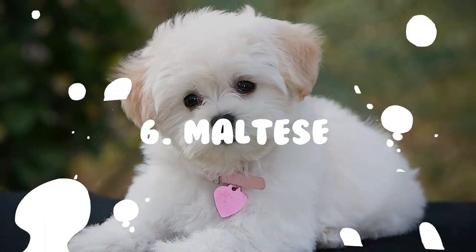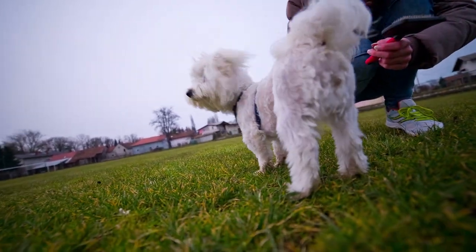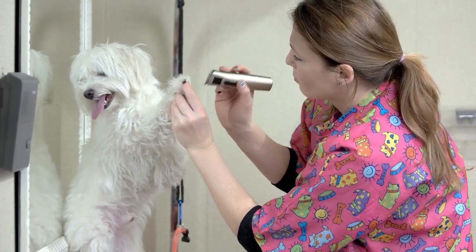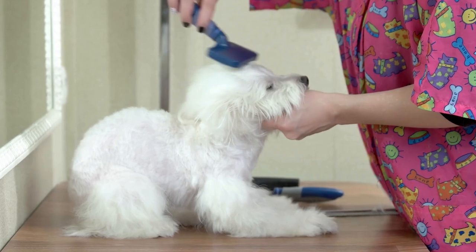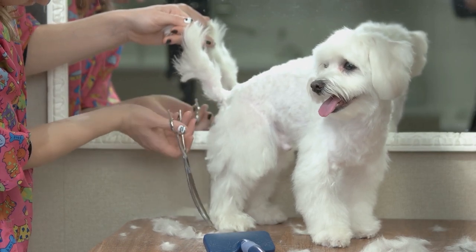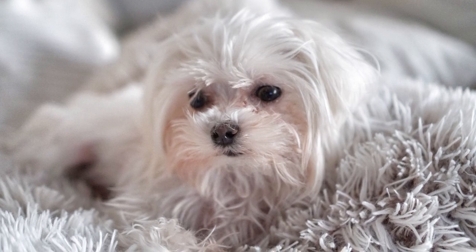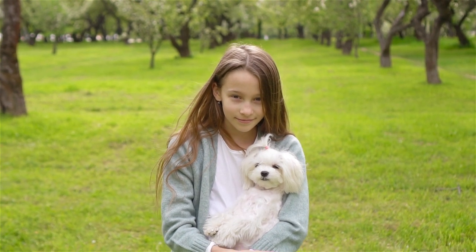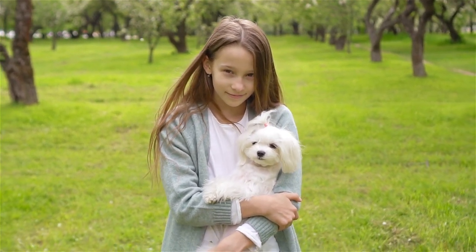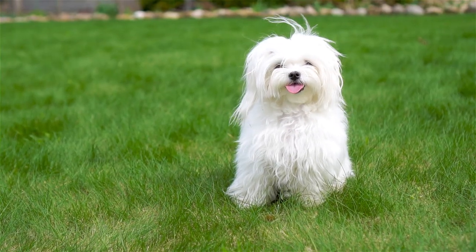Number 6: Maltese. A small white dog with straight, silky hair, the Maltese has a coat that's more like hair rather than fur. It does not shed much, making it an excellent choice for people with allergies. Their hair should be brushed every day to prevent mats. Some owners choose to trim their hair short, while others prefer it long — either way, the Maltese looks elegant and tidy. This breed's sweet temperament makes it a great family companion. Considered a lap dog, the Maltese would be more than happy to spend time with their family, and despite their small size, they are courageous and ready to protect their family.